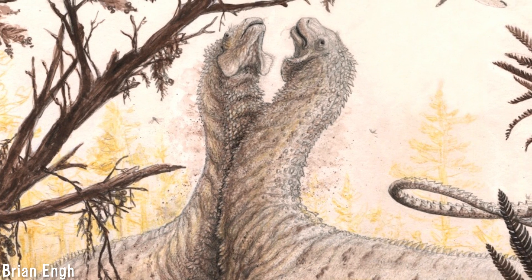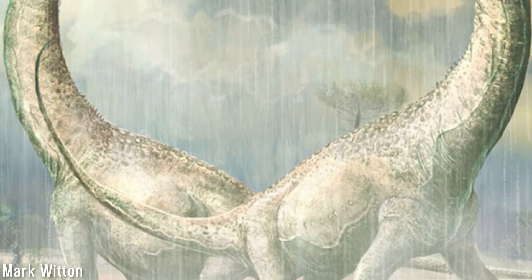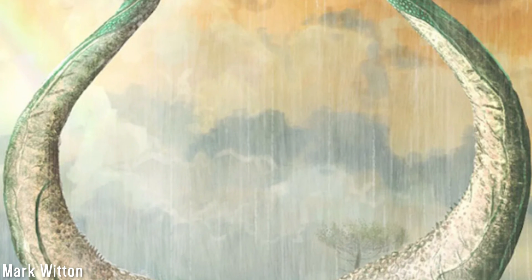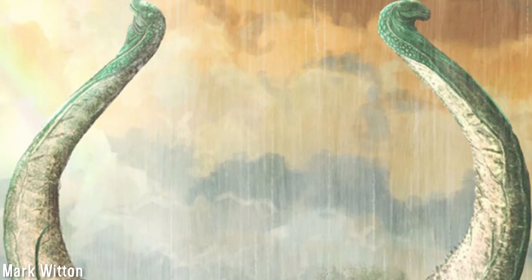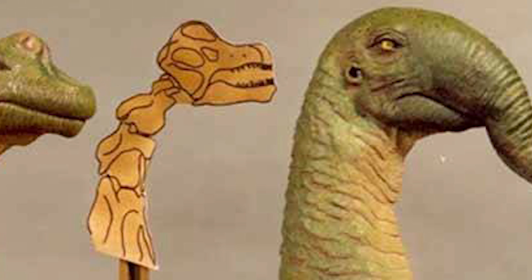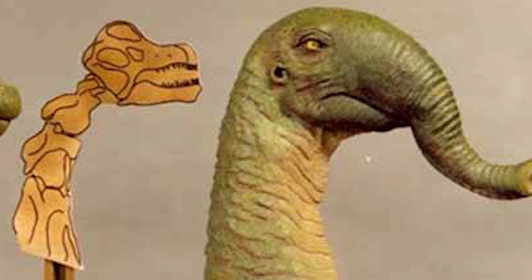Sauropods were remarkable animals. As well as being massive and towering over the landscape, these organisms incorporated some remarkable anatomy and biology to assist their massive frames. One of the most controversial suggestions is that sauropods may have possessed a proboscis or trunk.